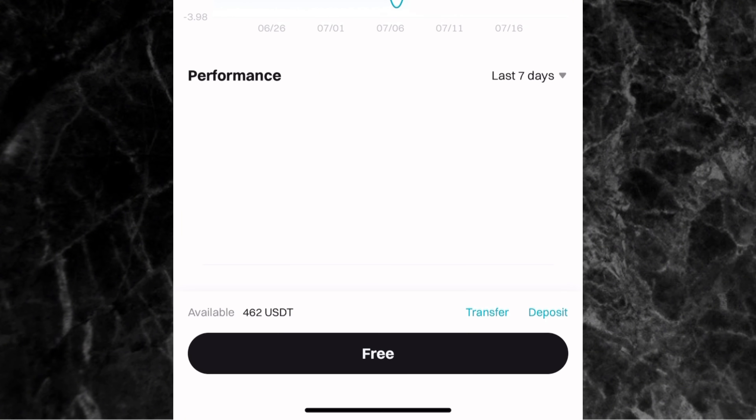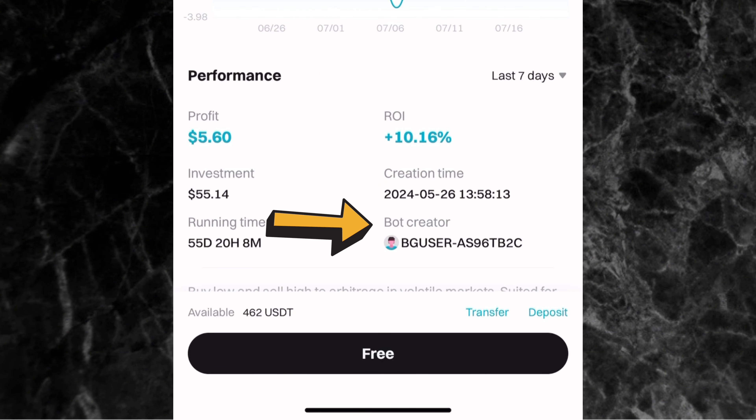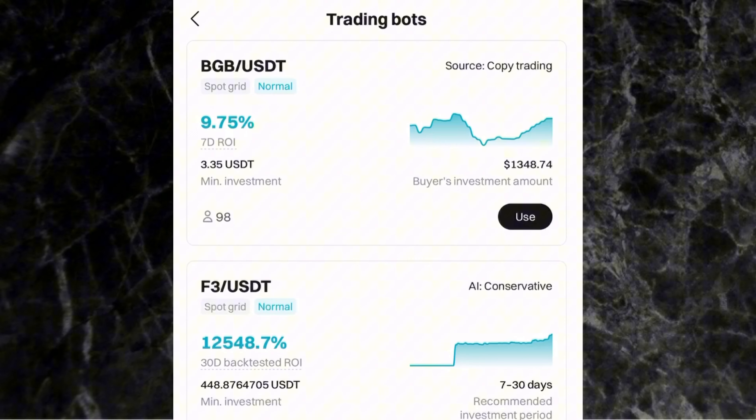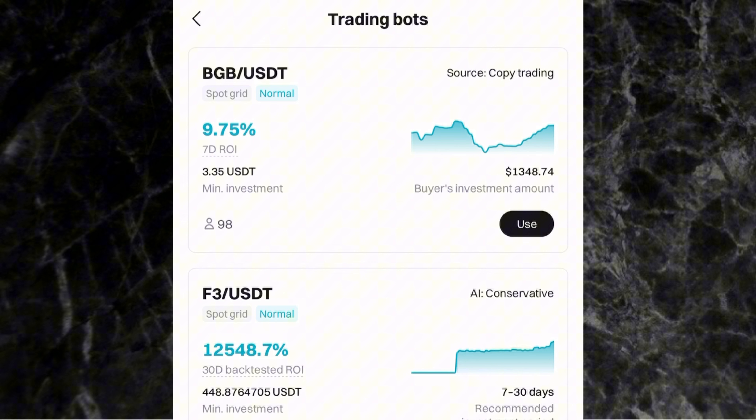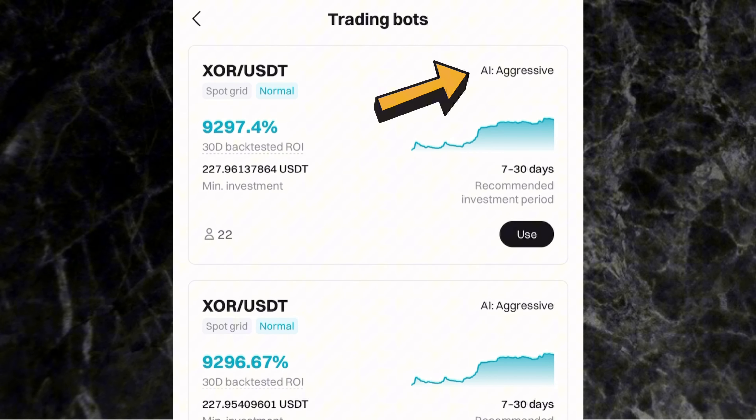If you click on a copy trading bot, it shows you the bot creator's username — that's the person who created it. For bots sourced from AI, they can be AI Conservative (low risk), AI Balanced (both low and high risk), or AI Aggressive (high risk). So depending on your risk appetite, you can choose accordingly. Those are the existing trading bots you can see on the Spot Grid section.